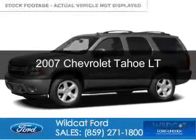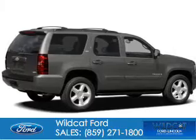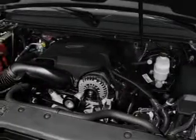This is a used 2007 Chevrolet Tahoe, powered by 4-wheel drive, a 5.3-liter, 8-cylinder engine, and a 4-speed automatic transmission.